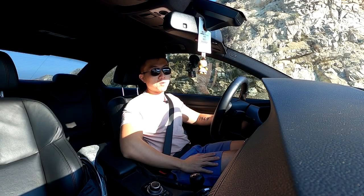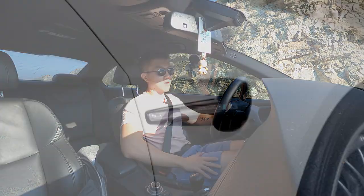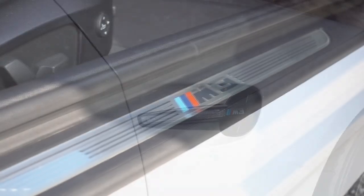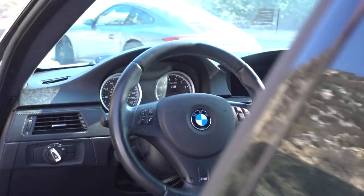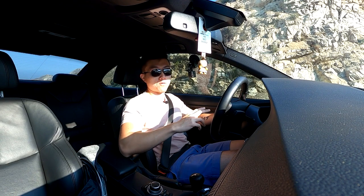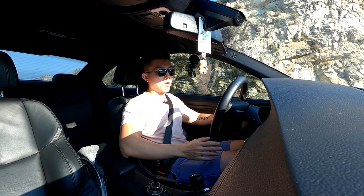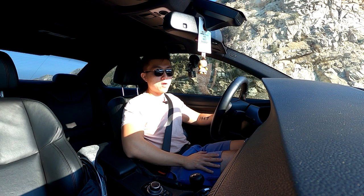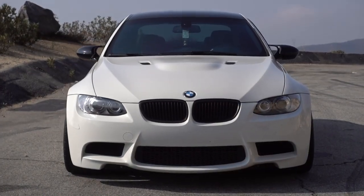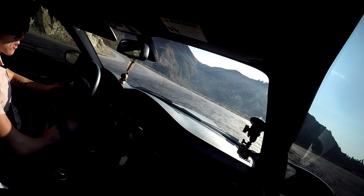Today we are in another BMW E92 M3 — this is the third one I've reviewed now in less than a year, and yet this is also the most excited I've been to review one of these cars. The way this car is set up by its owner Chris is exactly what I would look for in an E92 M3 if I bought one, and as some of you know I almost did buy one before I picked up my Porsche Cayman S a couple years ago.